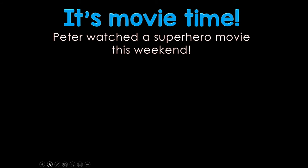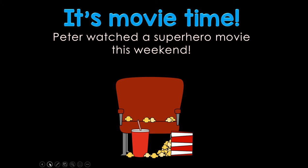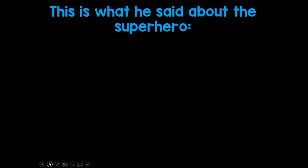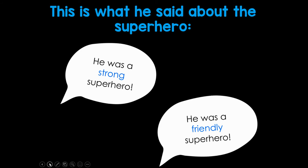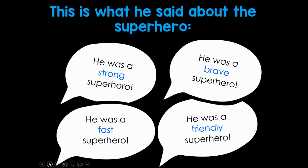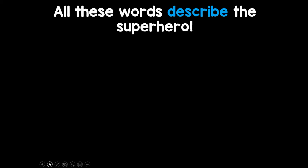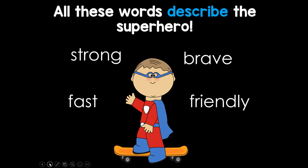It's movie time. Peter watched a superhero movie this weekend. This is what he said about the superhero. All these words describe the superhero: he's strong, he's friendly, he's fast, and he's brave.